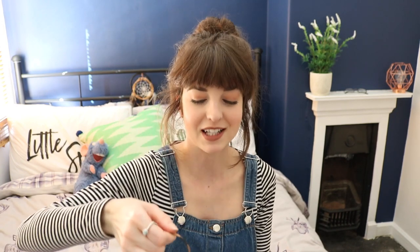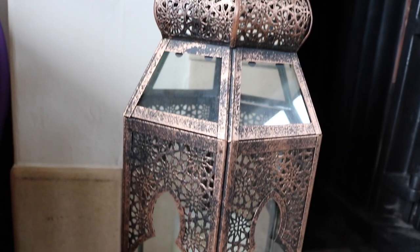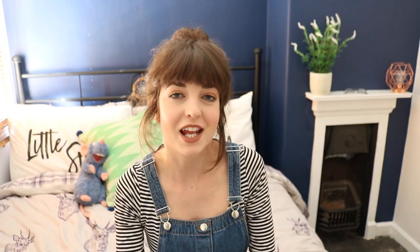So I'm going to start off with this beautiful lantern. I just really wanted a nice lantern in front of the fireplace, and a copper one. I found this - it's stunning, I love it. And it was only £15. I bought this from The Range. It's beautifully detailed, it's very much like a sort of Moroccan vibe. And I just thought that was really cool.